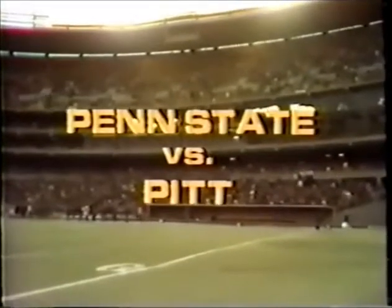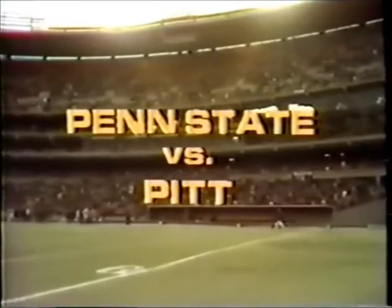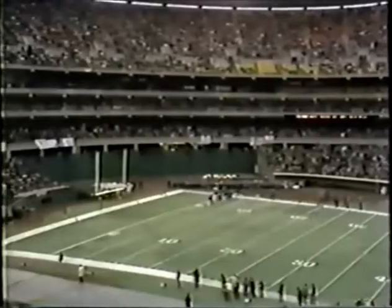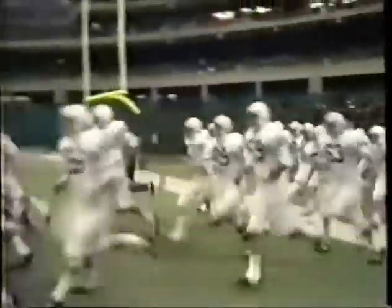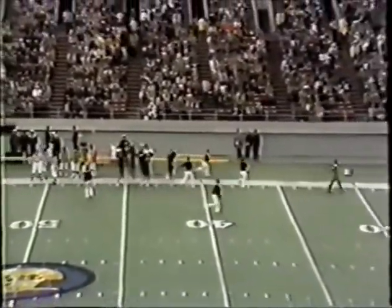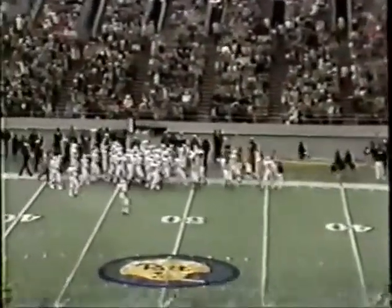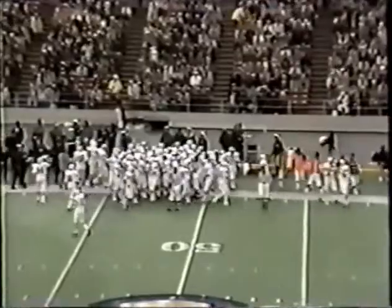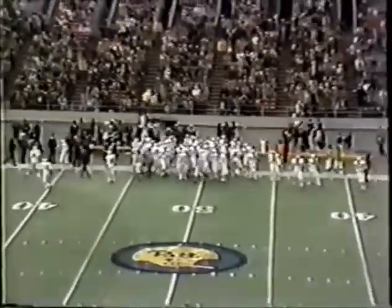From Three Rivers Stadium in Pittsburgh, Pennsylvania, it's the Penn State Nittany Lions versus the Panthers of Pitt. You've got to think that in the next two or three years Penn State is going to be one of the best teams in the country. Penn State comes onto the artificial turf here at Three Rivers Stadium. A capacity crowd from the standpoint of tickets sold. And here come the Pitt Panthers.